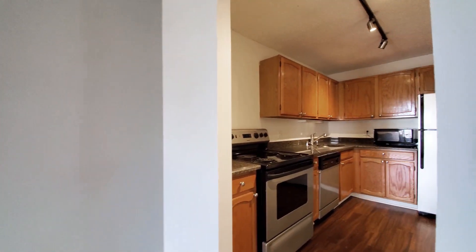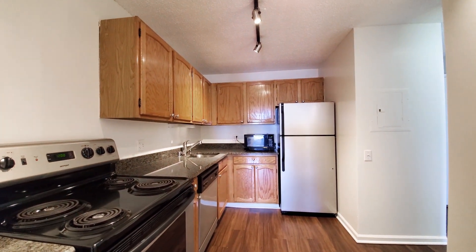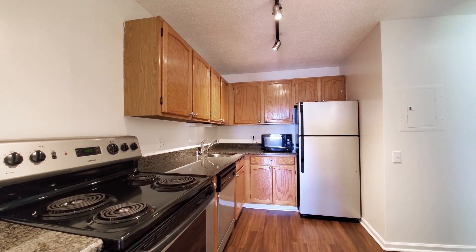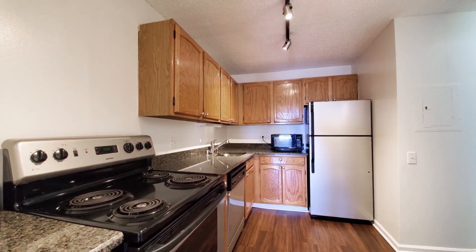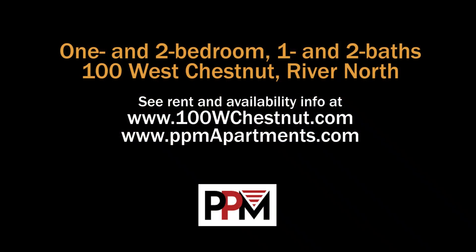100 West Chestnut has a very attractive location and a suite of amenities that includes an indoor pool, fitness center, and more. It's toward the budget-friendly end of the rent scale and merits a place on your must-visit list. Head to the building's website to see floor plans and near real-time rent and availability info.